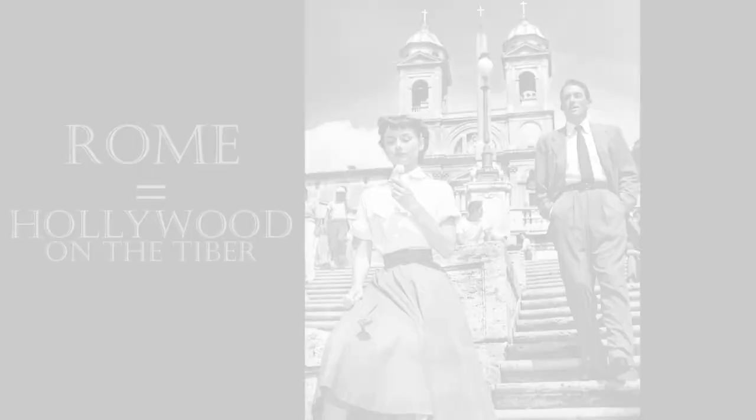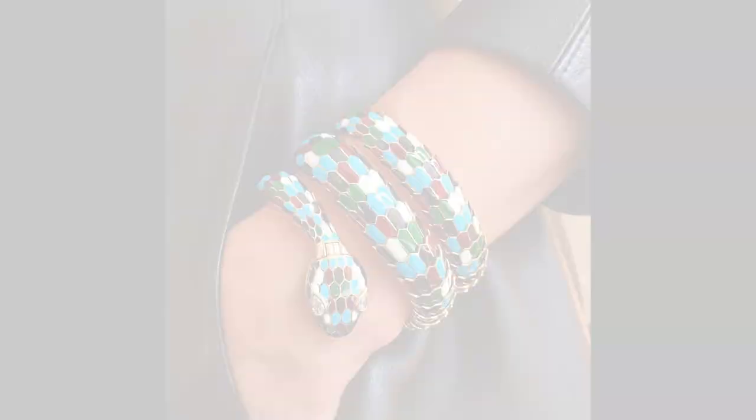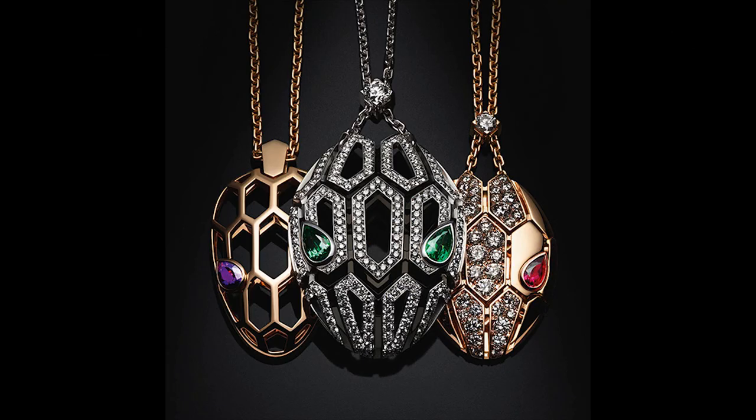Bulgari flourished in post-World War II prosperity as Italy became the design center for Europe and Rome became known as the Hollywood on the Tiber, attracting Italian nobility and American socialites. Instantly recognizable for their rainbow colors and avant-garde materials, Bulgari became a favorite with leading fashionistas like Elizabeth Taylor, Audrey Hepburn and the Princess of Monaco. By the 1960s, Bulgari had cemented its reputation for storytelling by embracing the snake motif. With its curves suggesting sensuality and elegance, and the snake itself symbolizing wisdom, life and eternity, Bulgari's serpentine collection can be appreciated across cultures.